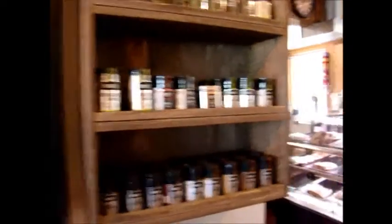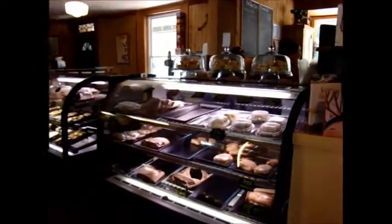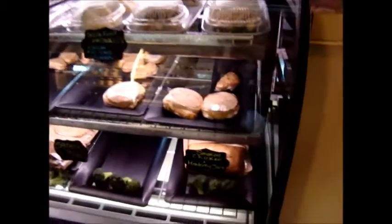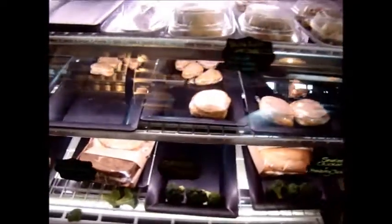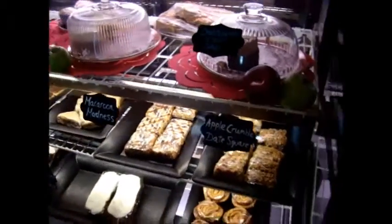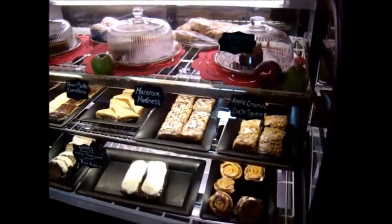There's no end to the amount of wonderful products you could purchase at the Rosemont General Store — spices, take-out items, sandwiches. Everything is homemade and made here on site. It's just wonderful. And this is a licensed establishment.